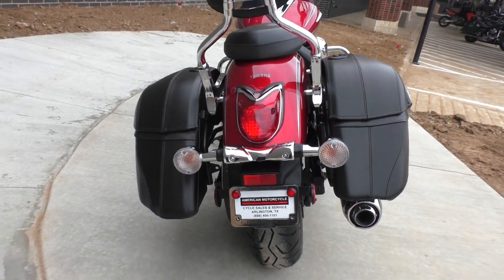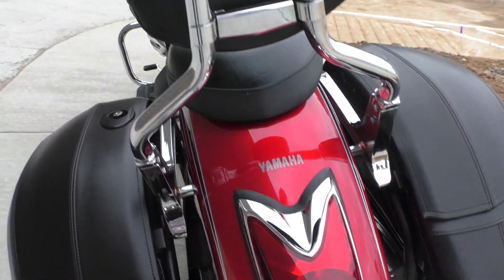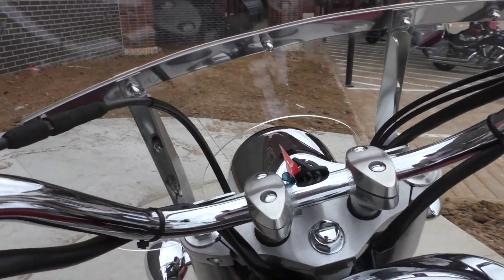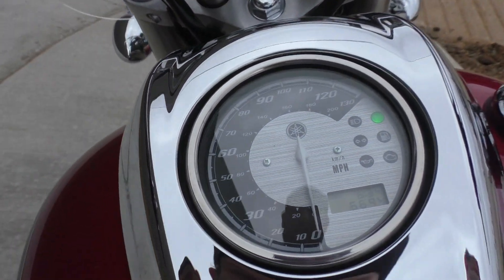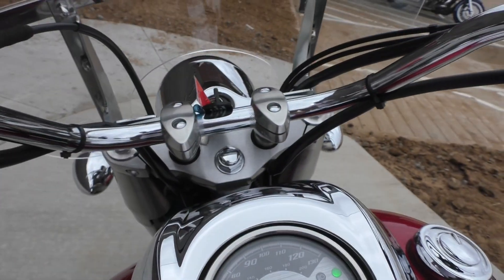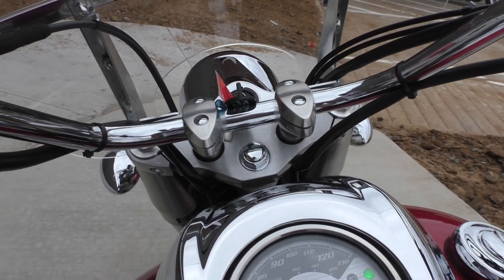Brand new tires. This thing has got under 7,000 miles — so for a five, almost six-year-old bike, that's around 1,000 miles a year. The odometer reads 6,694. The bike runs flawlessly — no mechanical issues, everything works like it should.